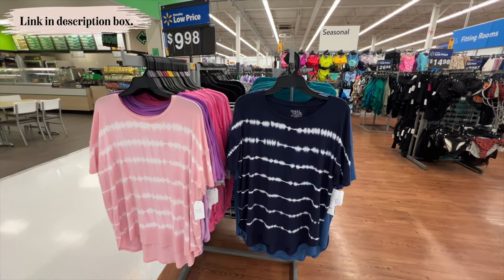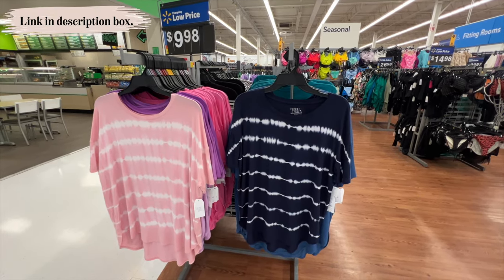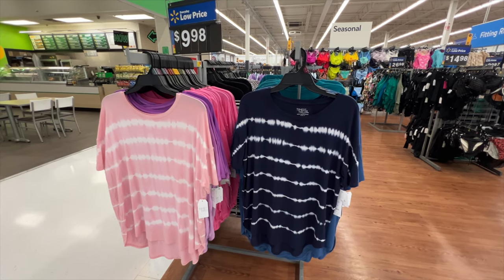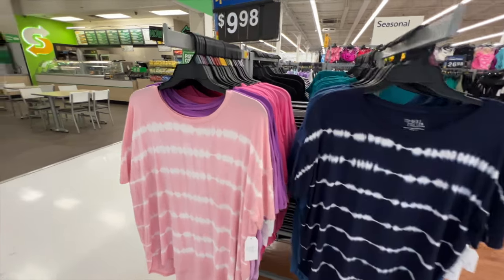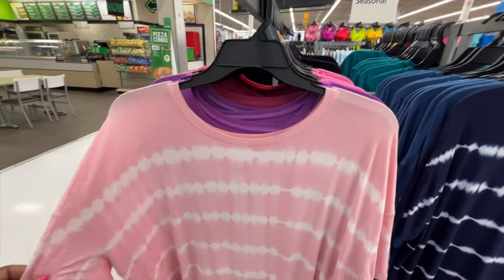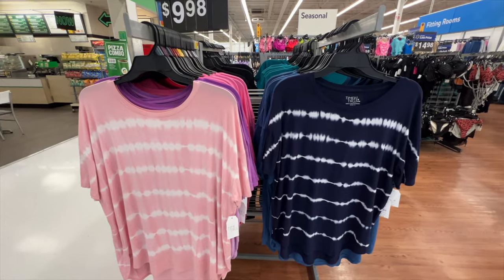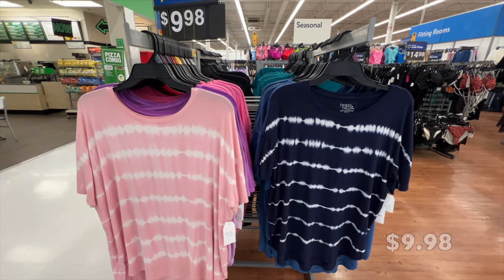The first thing I see are these Time and True crew neck shirts. They're available in several different colors and I think they go up to a 3XL. It has the crew neckline, drop shoulder, short sleeve, and this is a tunic length so it's pretty long. I love these for spring and summertime.